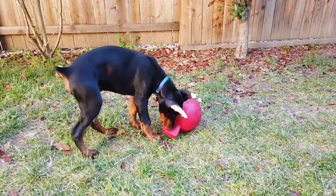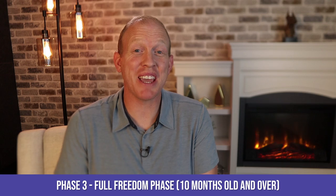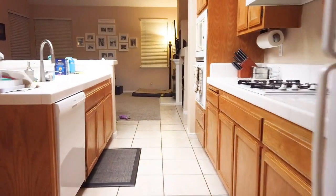The next stage is the full freedom stage, from about 10 months and on depending on how your dog is doing. This is the stage I'm entering with Arlo right now - the pen or crate gets folded up and put away. I believe in baby steps, so you can cordon off just one room when they come in and then expand from there.